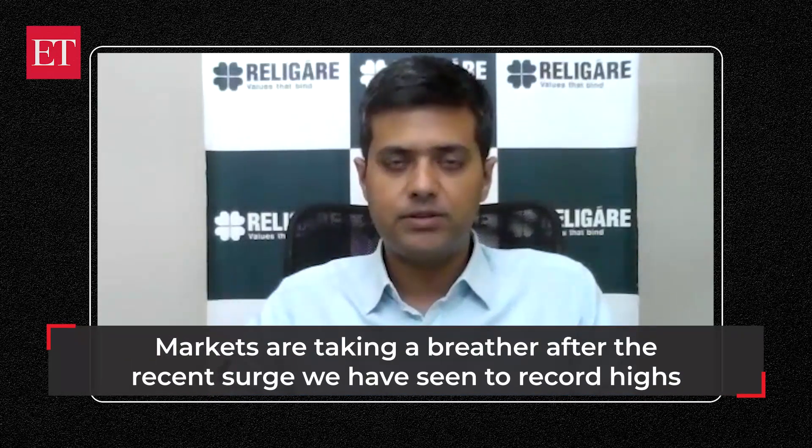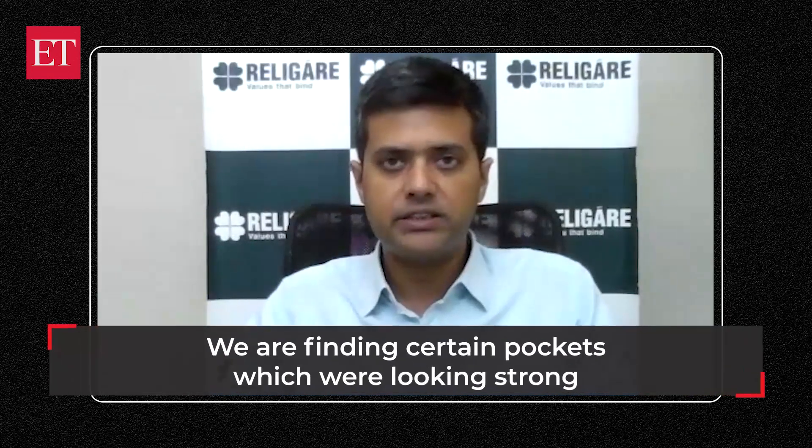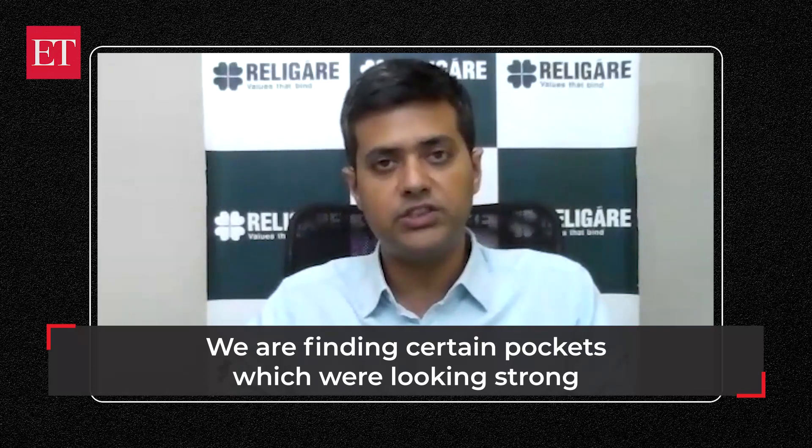Hello everyone, this is Ajit Mishra. Markets are seeing a bit of a breather after the strong surge we have witnessed in the last four weeks, but we are still finding certain pockets which are holding strong and in fact inching higher. Today we have selected one such stock from the BSE basket — BHEL.